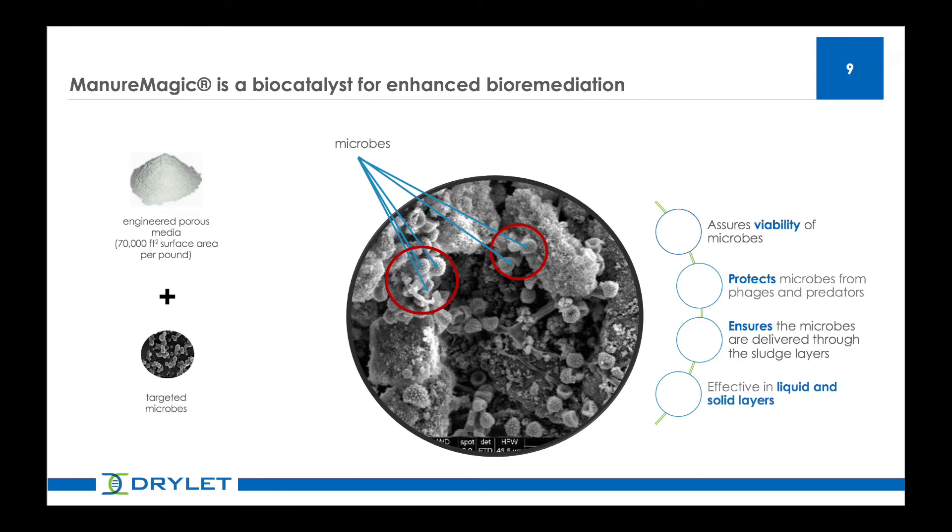Another advantage is that silica particles loaded with the microbes sink into the sludge. In other words, they deliver the microbes deep into the manure sludge, regardless of the system — whether it's a deep pit, a shallow pit, or a lagoon.